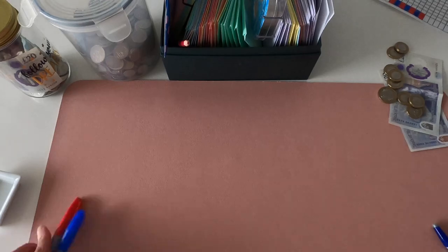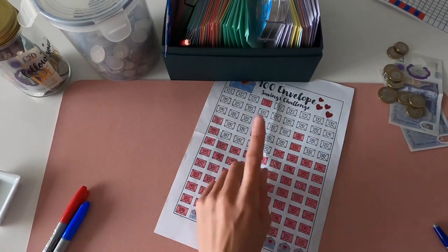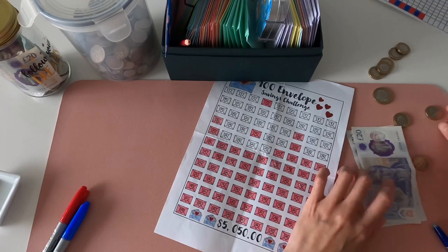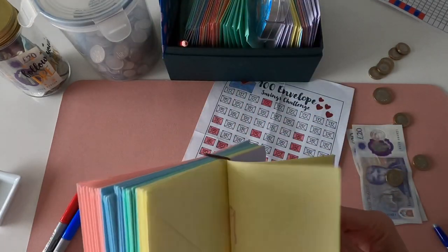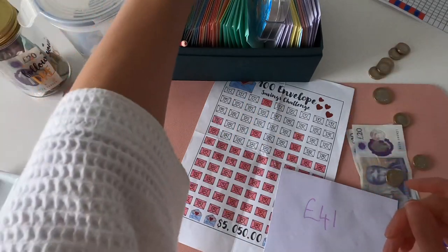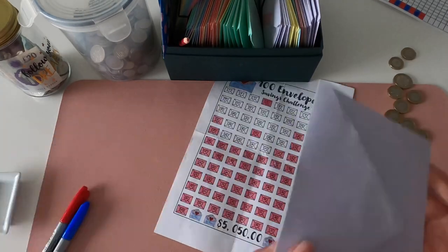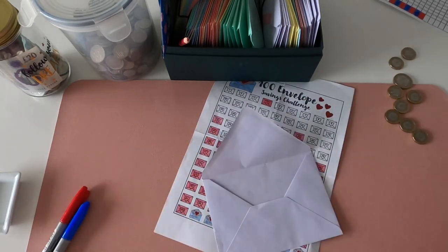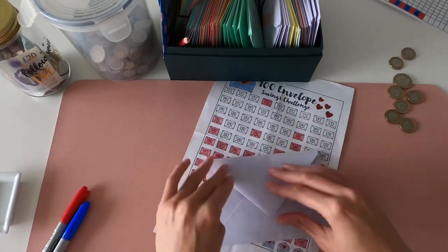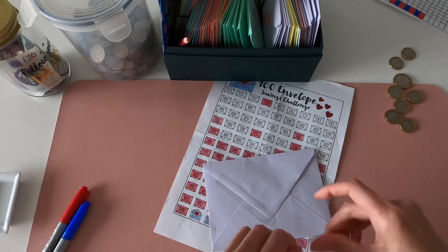Now for my favourite part - the 100 envelopes challenge! I'm pretty sure we're going to do it. The next highest number I've got is 41, and I know I can do that because I've got £50 left over. So we're going to stuff £41 - get that one done! Let me just check how few I've got left now.